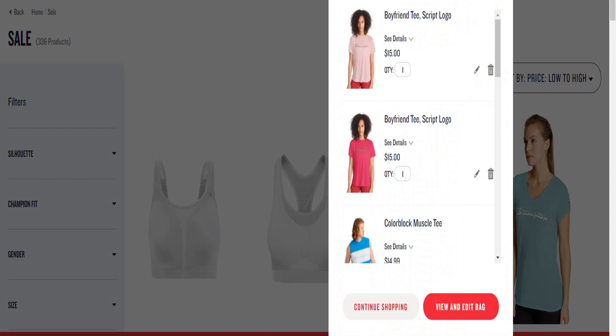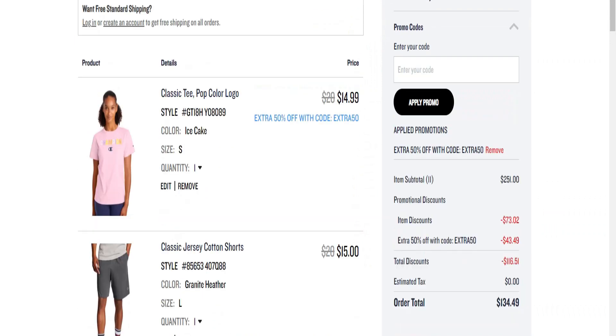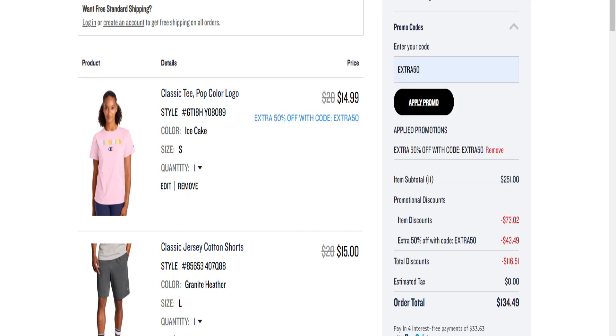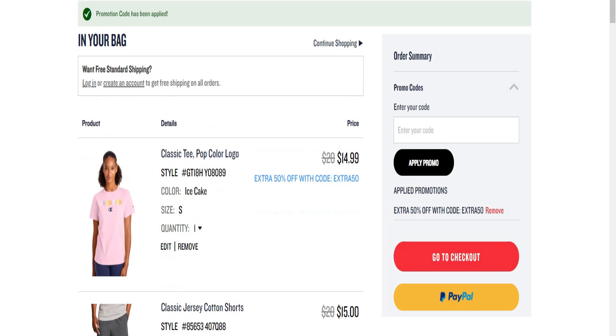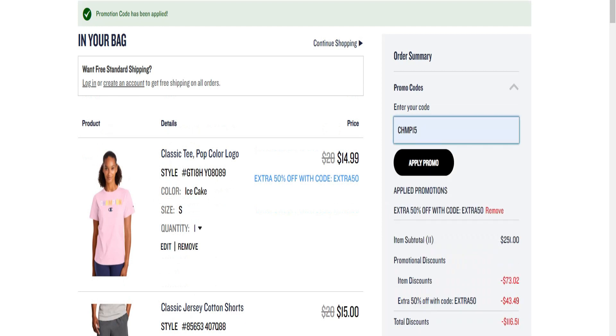I put a couple items in my cart. Going to view cart and edit bag. I've already added my codes — hopefully they're still there. My total was $162 with everything in my cart. I applied the code EXTRA50 — that was my first code. My total was $251 actually because I put a ton of stuff in my cart. I applied EXTRA50, and now I'm going to apply the next code.